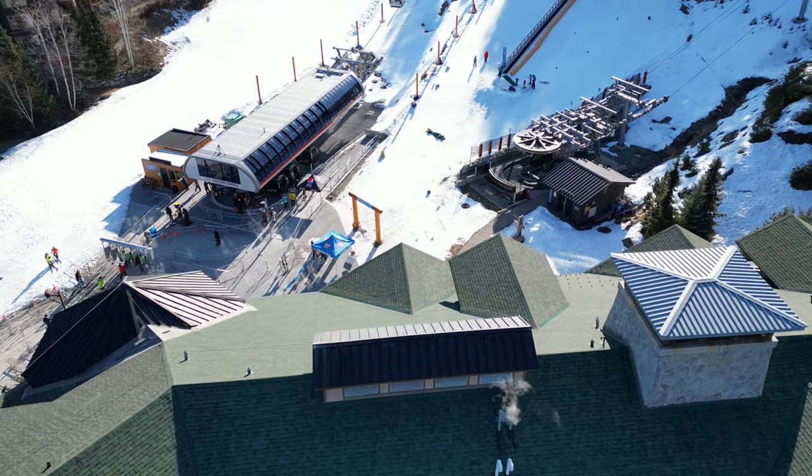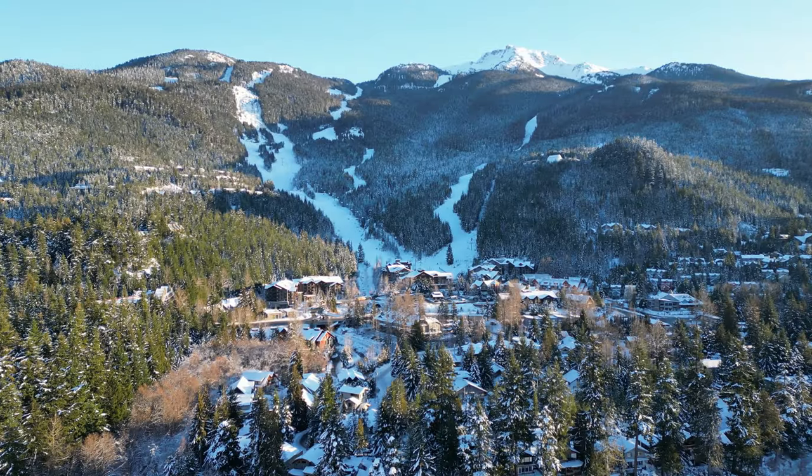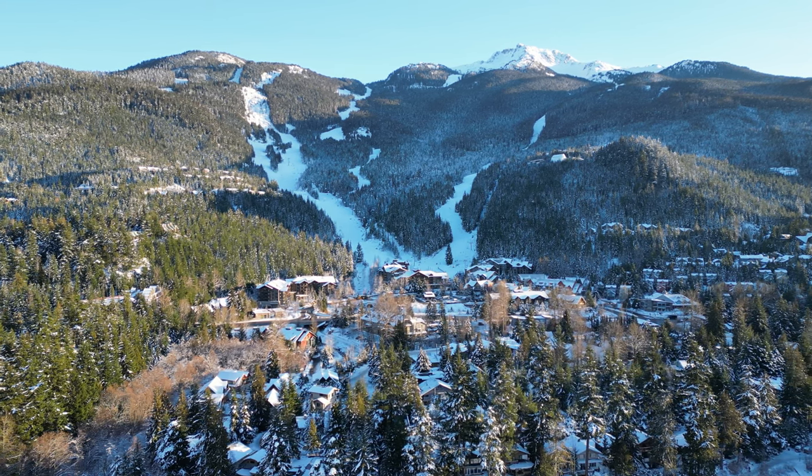There's no getting around it. Condo ownership in a world-class ski resort like Whistler can be pricey, especially if you want to be right at the base with ski-in ski-out access. Vail, Aspen, Park City, Tahoe — it's all the same: not cheap.